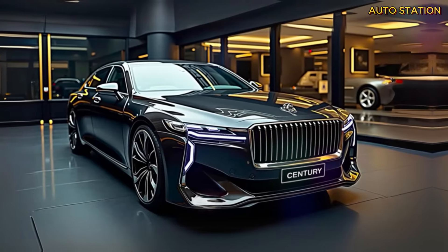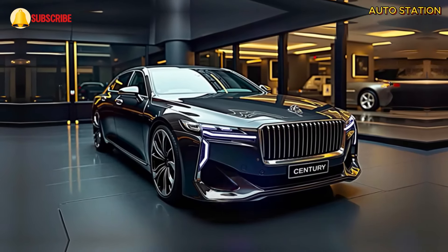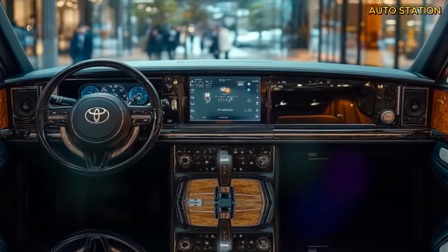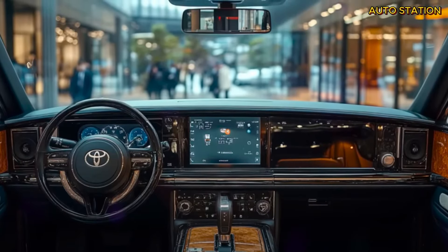Picture this: all the luxury and refinement you would expect from a high-end sedan, but in a spacious and commanding SUV. The 2025 Century SUV is built to be as large as some of the biggest models on the road today, but here's where it gets interesting — it's designed to seat only four passengers. This ensures an unparalleled sense of space and comfort for every individual inside.